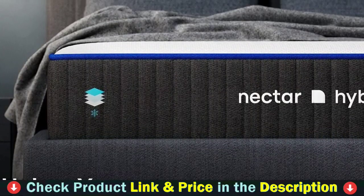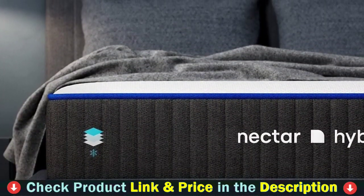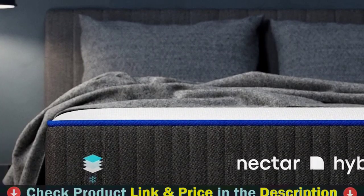Nectar is designed for perfectly adaptive support with contouring comfort. We recommend giving your new mattress 30 days to adjust to your comfort level.